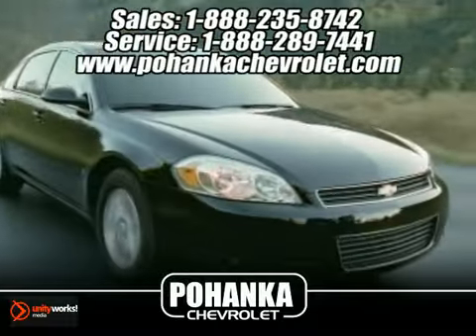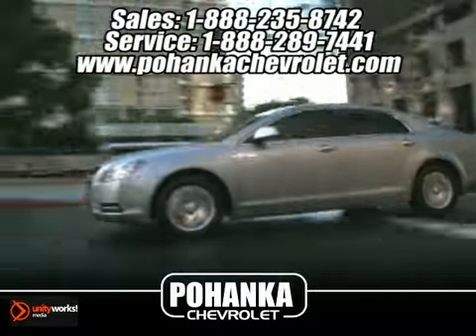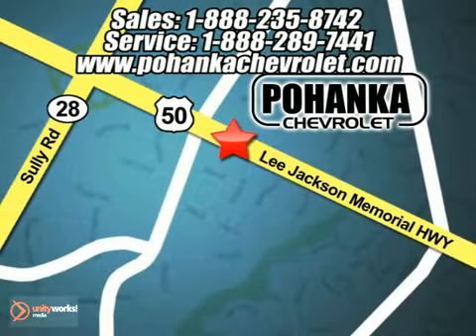Great service, great selection and low prices. That's why Pohanka Chevrolet is a great place to buy a car. We're conveniently located at 13911 Lee Jackson Memorial Highway, Route 50 in Chantilly.